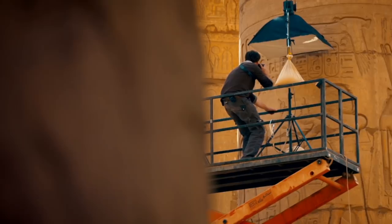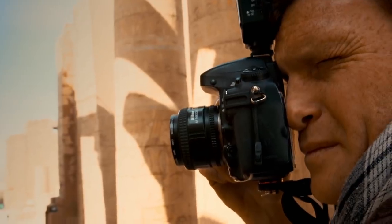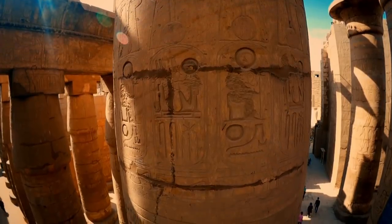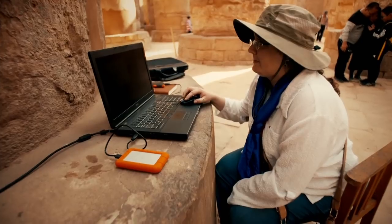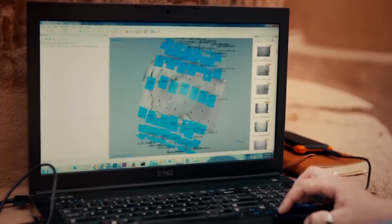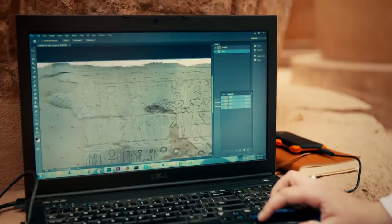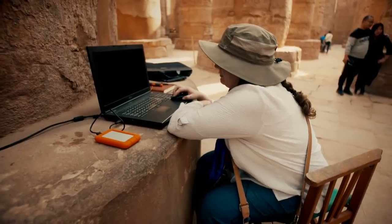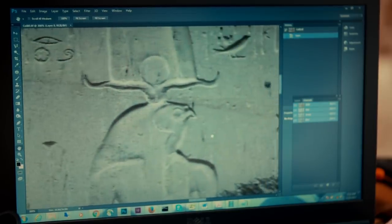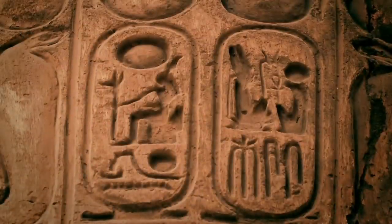Owen takes hundreds of photos of the shaded column with an overhead light, a technique that helps capture every detail of the carved stone surface. Erika then uses advanced 3D modeling to stitch Owen's photographs together and unrolls the curves into a single flat image. Now she can carefully analyze the stone surface, hunting for the remains of old inscriptions scrubbed out and re-carved with the name of Ramses.